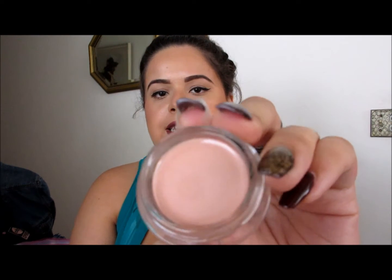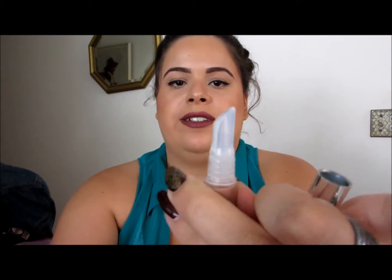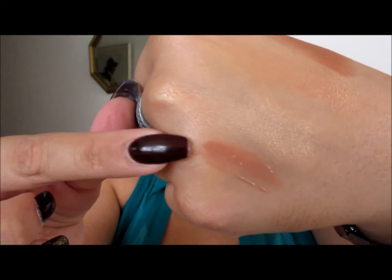Also from BECCA, I got the BECCA Under Eye Brightening Corrector. I've been really interested in trying this — it's a very nice light pink shade with a little bit of shimmer. Then I got a BECCA Beach Tint Lip Shimmer Soufflé in the color Fig Topaz. It has a cool rubbery tip applicator. It's really nice — just a nude shade. I'm going to love this.